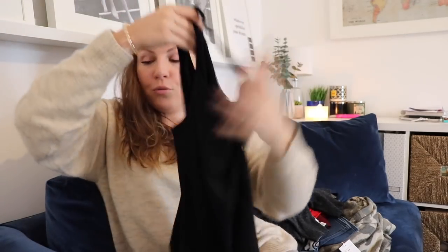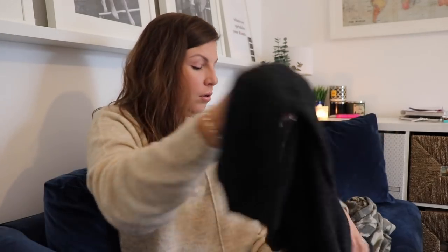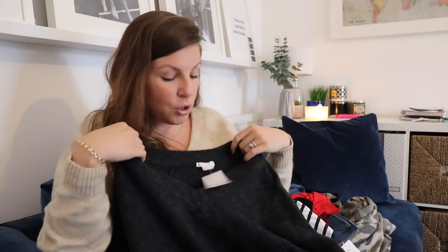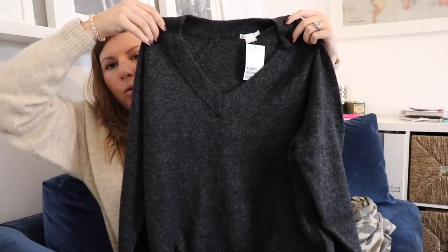I got a couple of vest tops because I'm really into the look of skinny jeans or leggings with a vest top and a colourful cardigan, or I'll put a jumper over the top and if I'm too hot I can take it off. Another just V-neck woolly jumper — this is what I was looking for in Primark but Primark didn't have it, H&M did.